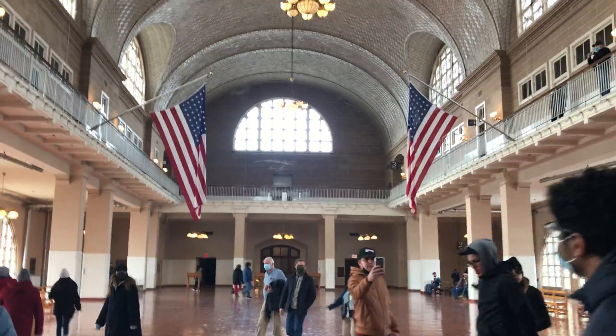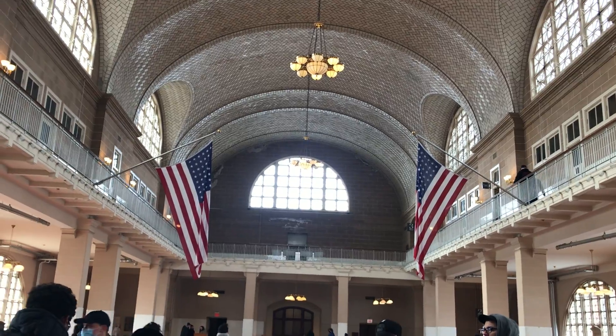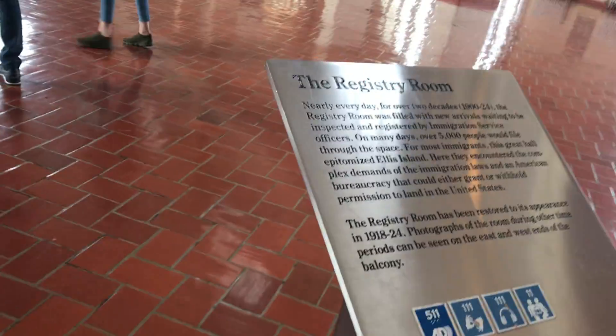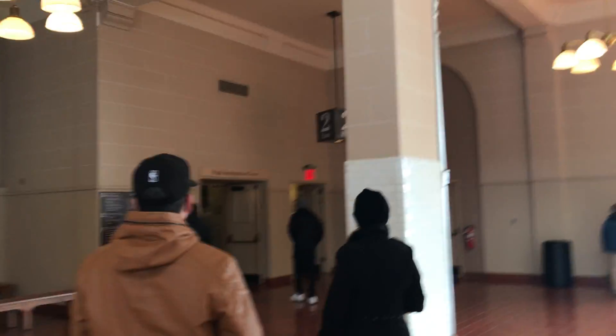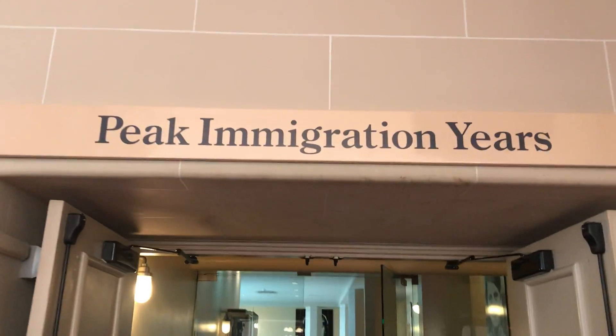How many millions of people have come here — millions and millions of people, probably arrived here by boat and settled in this beautiful country. The guides have directed us to go to the third floor because it will be closed very soon. The peak immigration year exhibit is here.